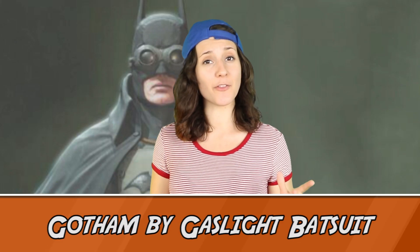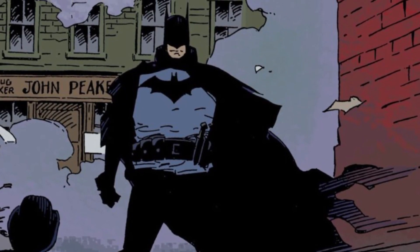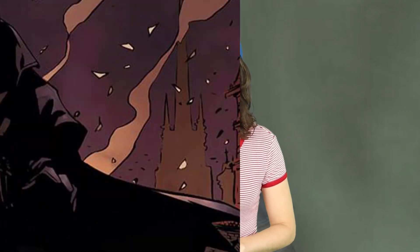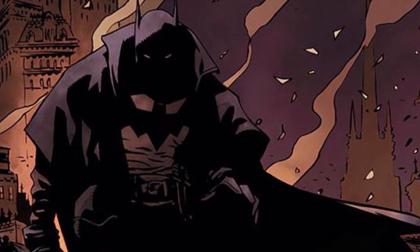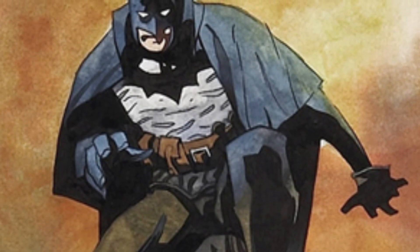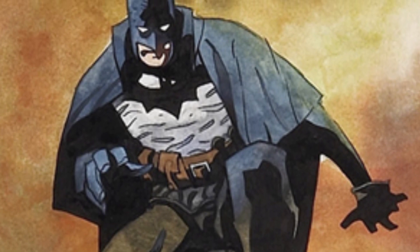At number 2, we have the Gotham by Gaslight Batsuit. Set in 1889, it features a barrel-chested, burly Batman who attempted to stop Jack the Ripper. Batman gets the late 19th century treatment with a long dark cloak fitting of the times, some leather pants and boots, and what appears to be a leather cowl. This suit is a fan favourite, appearing as a cameo or a skin in several DC video games, including Batman Arkham Origins and Lego Batman 3.